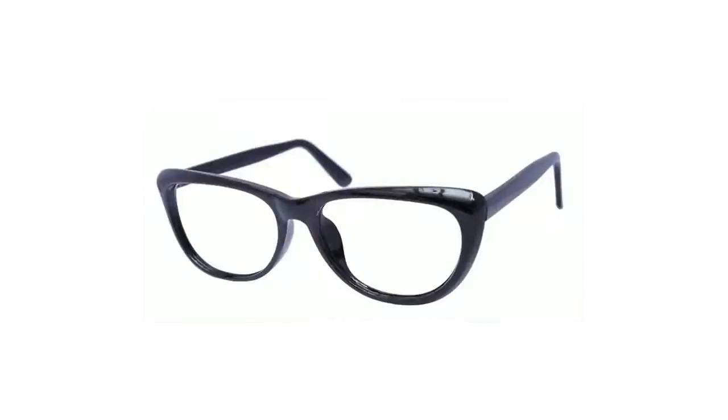Here are the top features of the Black Hanna Cat Eye Frames. They're made for women, they are professional-looking, and they're retro in style. Want to learn more? Click here.